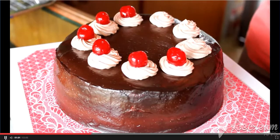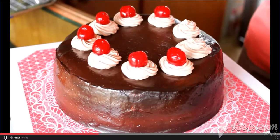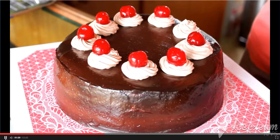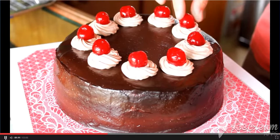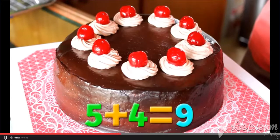Six plus one equals seven. Seven plus one equals eight. Eight plus one equals nine. Now there are nine cherries. Five plus four equals nine.